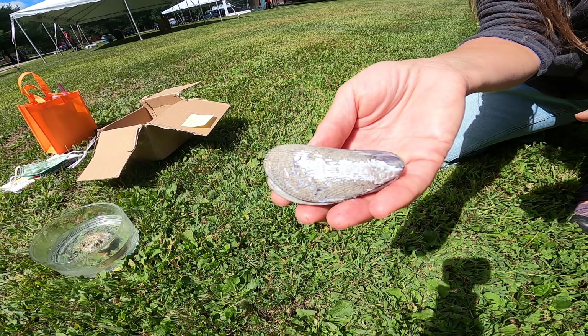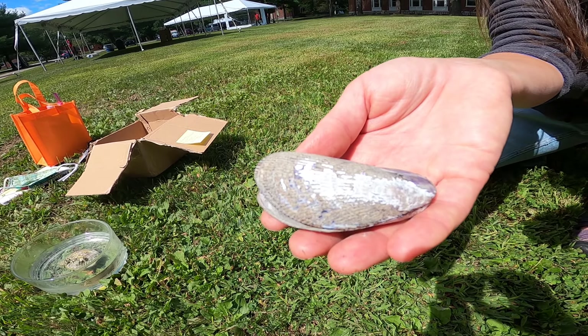Geukensia demissa lives with the Spartina alterniflora in the low part of the salt marsh.